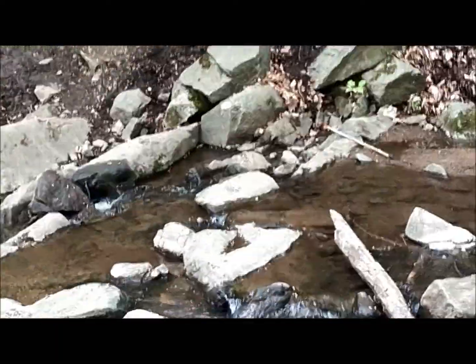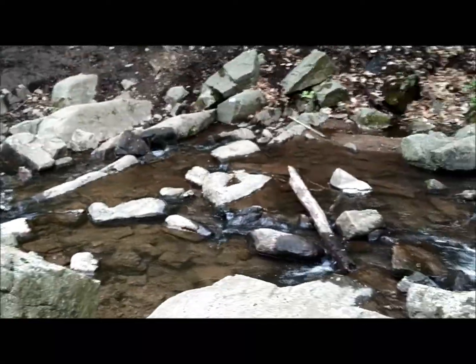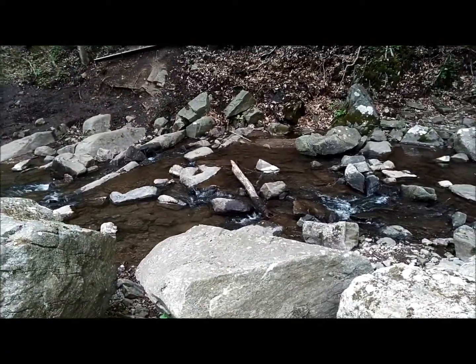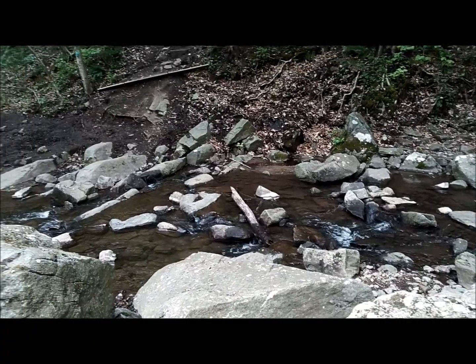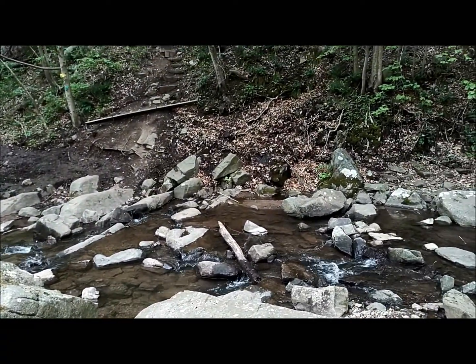But again, this is one of the more challenging spots because we do have to rock hop or wade across the creek. So you do need to be aware of that when you come in.